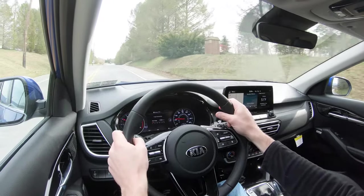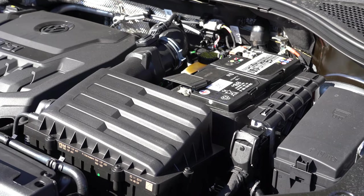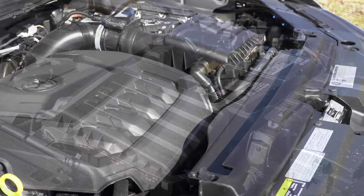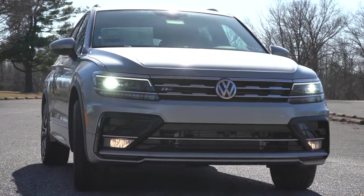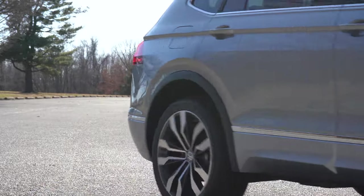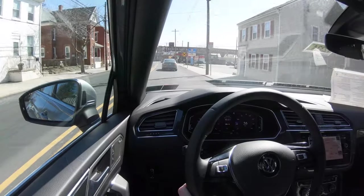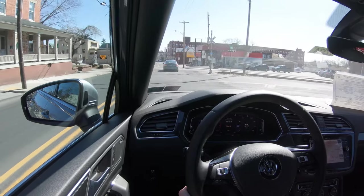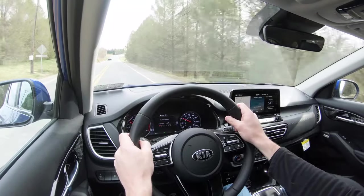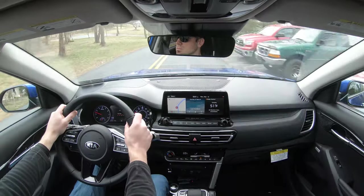When it comes to the Volkswagen Tiguan, that engine is a 2.0-liter turbocharged inline four-cylinder with 184 horsepower and 221 lb-ft of torque. However, taking into account the weight of the Tiguan and its gearing ratios, the 0-to-60 time actually comes in at 8.6 seconds according to Motor Trend. So even the base engine of the Seltos will get you to 60 before the Tiguan will. For that reason, the Kia Seltos wins again — it is now two to nothing, Kia Seltos.